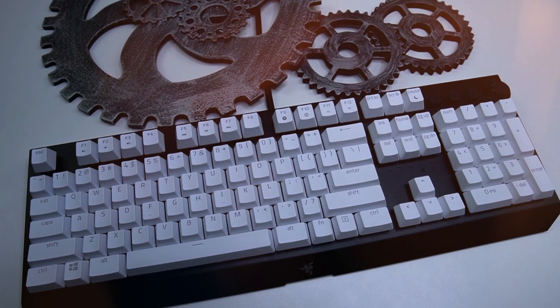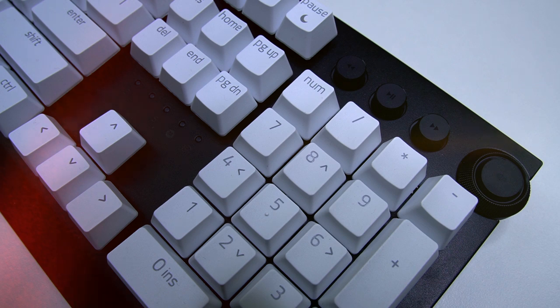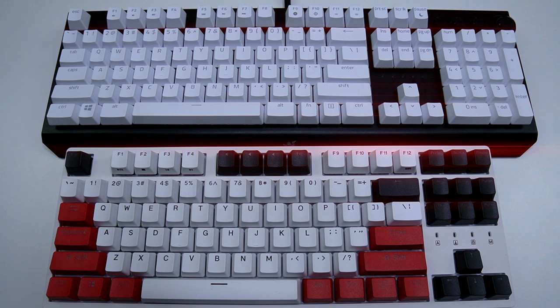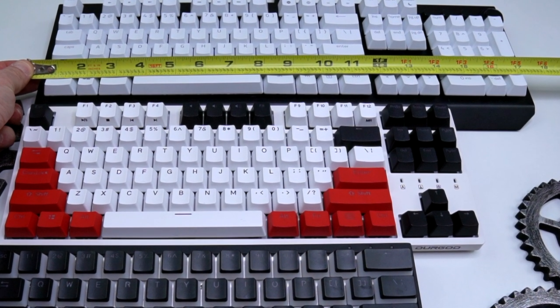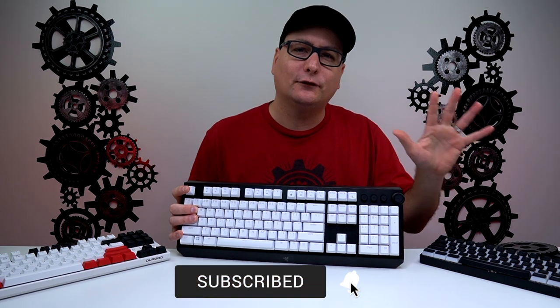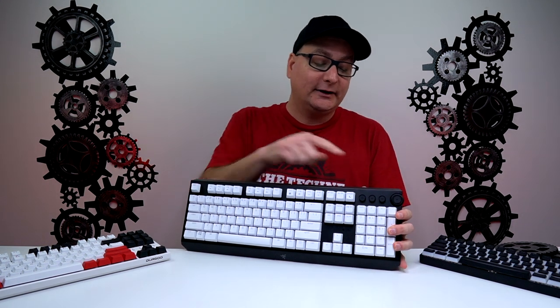Starting with full size — this is probably the most common keyboard you'll find. You'll see this layout in workplaces or any establishment, and it's usually what comes with a prebuilt PC. The defining feature is the number pad on the right side. Many full size keyboards also include extra features like media controls and a volume knob up top, which is really nice and convenient.